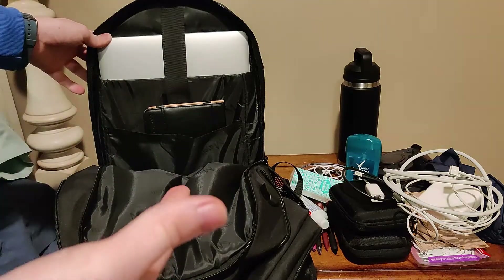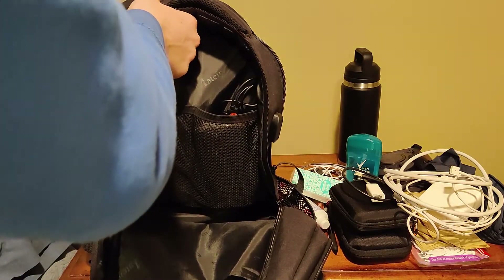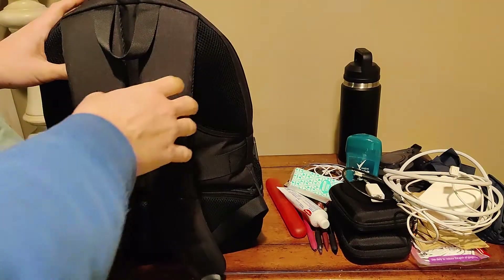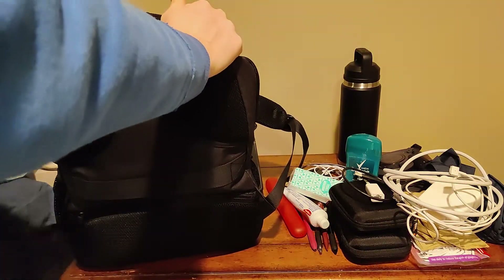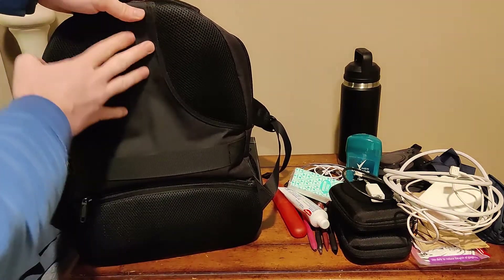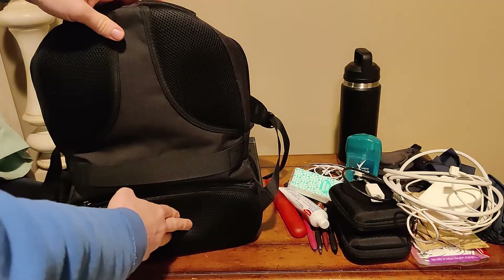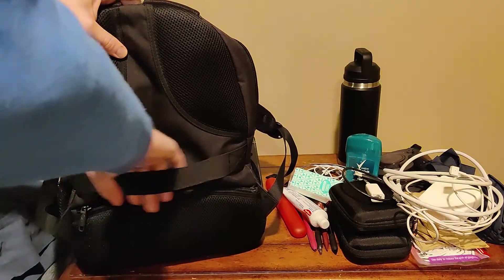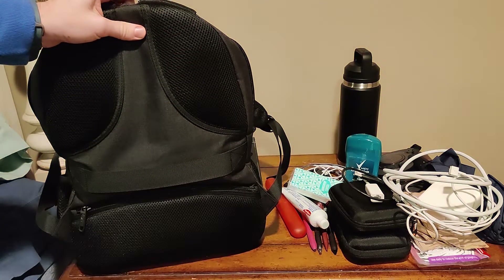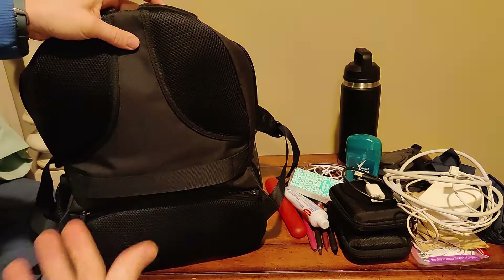There are so many more compartments compared to the Twitch Glitch backpack — which is honestly the biggest downfall of that backpack. The one thing I don't like about the Mateen backpack is the padding situation. I'd rather see more padding all the way across — make it two big pieces instead of smaller pieces. There's also a strap so if you're going on a plane with a luggage cart, you can have the handles go right through so the bag doesn't fall over.